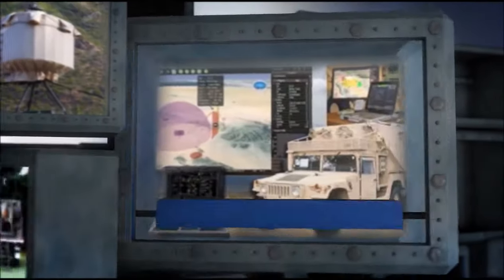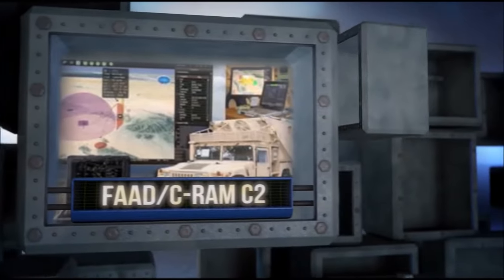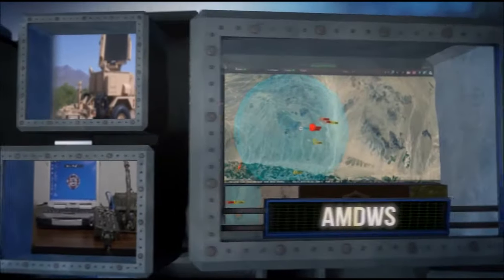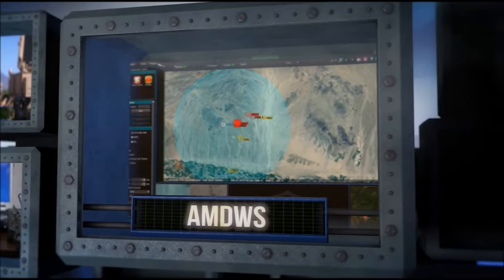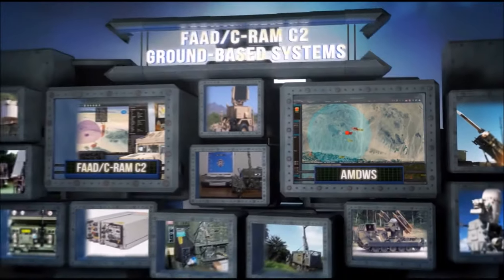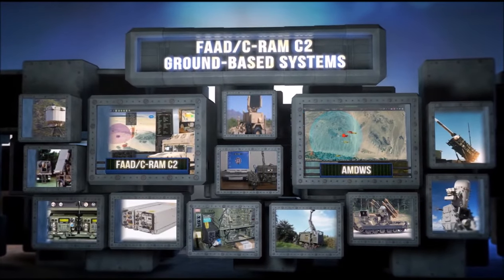Within the system is a family of computer platforms which consists of Forward Area Air Defense Counter Rocket Artillery and Mortar, or FAD C-RAM C2, and Air and Missile Defense Workstation, or AMDUS. These systems are designed and developed to counter threats against strategic assets.